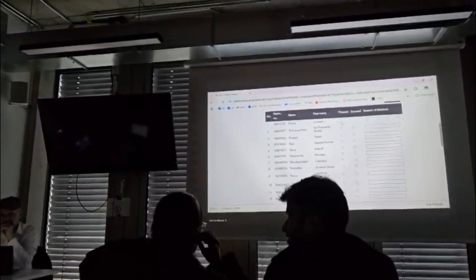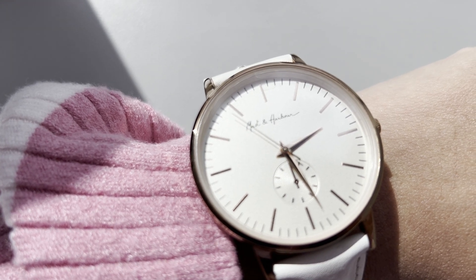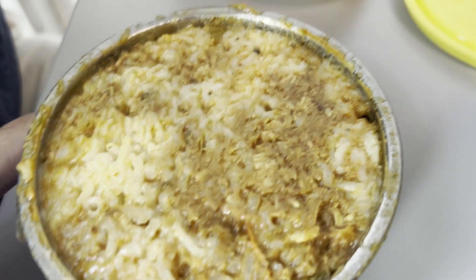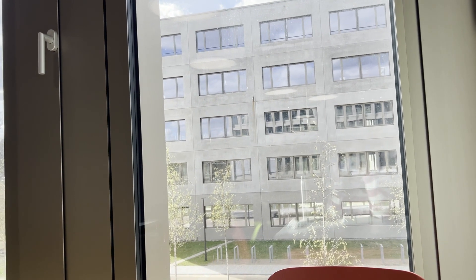Around 2 to 2:30 we have a lunch break. Here we just heated our tiffin which we had brought from home. We had butter chicken and rice in our lunch today.